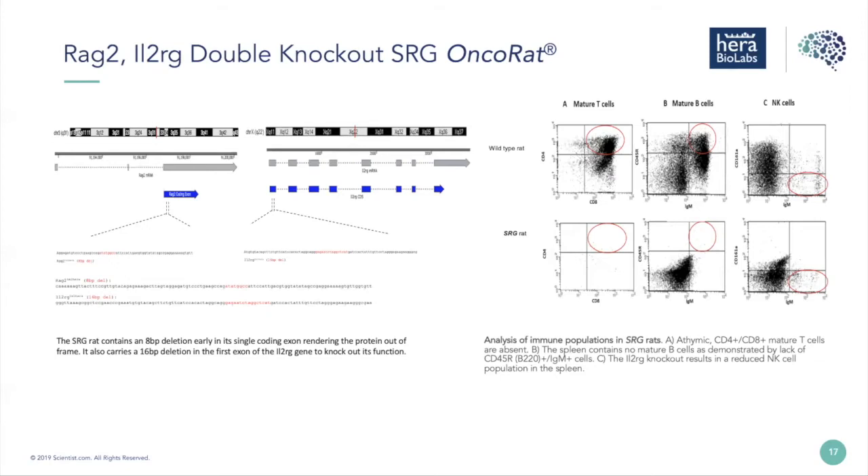The SRG Oncorat is a RAG2/IL-2 receptor gamma double knockout rat. It has an 8 base pair deletion in the RAG2 exon, making it V(D)J recombination deficient, leading to absence of B and T cells. It also has a 16 base pair deletion in the IL-2 receptor gamma gene, leading to elimination of NK cells. Data shown here confirms these animals have no mature T cells, B cells, or NK cells circulating in the system — they are hard to find even in their source organs, thymus and spleen.